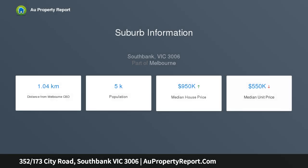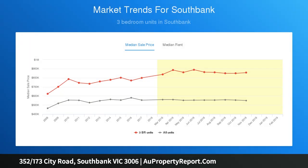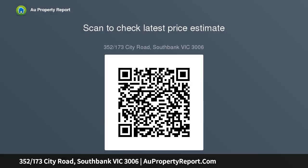Discover roomy and radiant open plan living and dining, framed by a high-end kitchen showcasing a waterfall edge granite finished breakfast bar, perfect for entertaining on any level. A pair of private balconies offer striking views across the horizon.